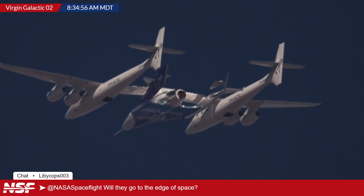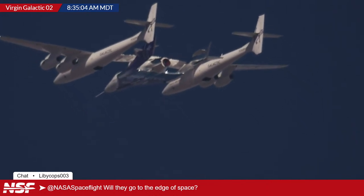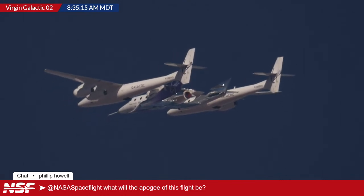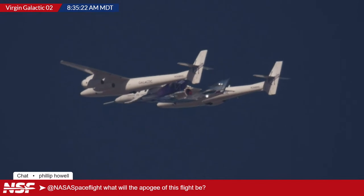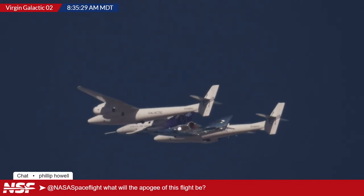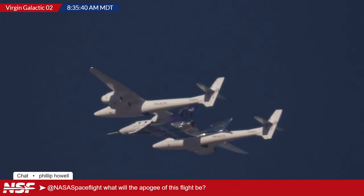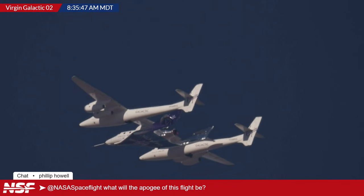The average altitude is about 85 kilometers, ranging from 82 to 88, depending on dispersions in guidance and other factors. An important point: once the hybrid motor ignites, two people are actually physically flying VMS Unity — it's not autopilot. For Galactic 01 there was a great cockpit shot during the drop. When the spaceship is released, you can see the pilot pull back on the stick as the engine ignites, and both pilots must agree to fire.